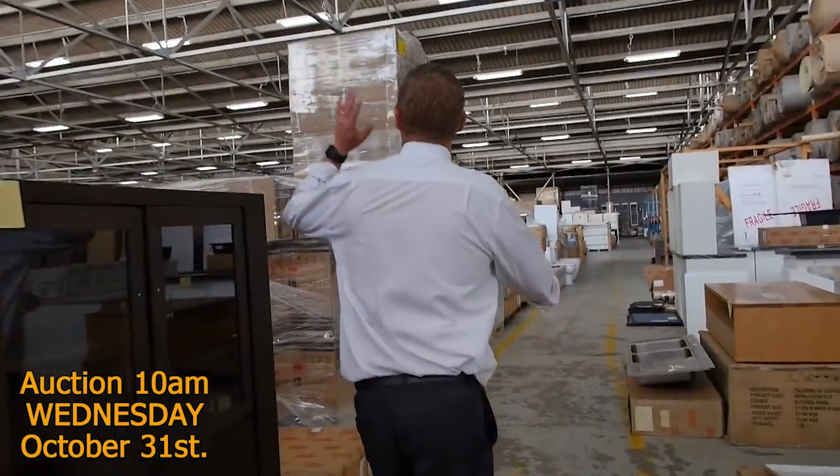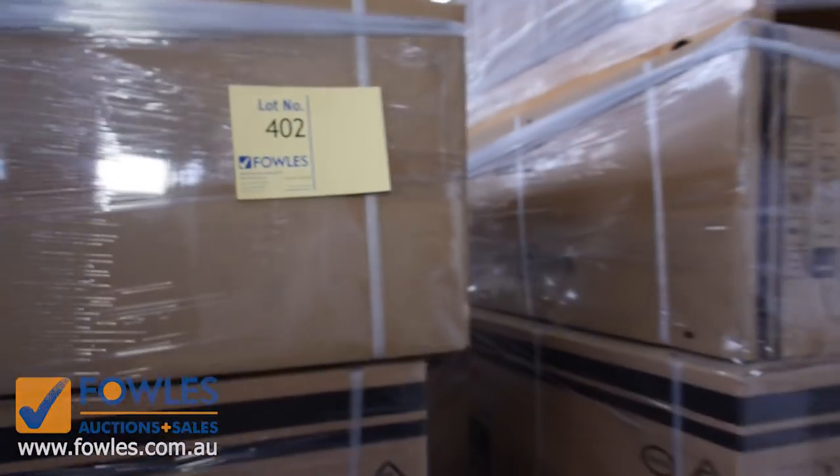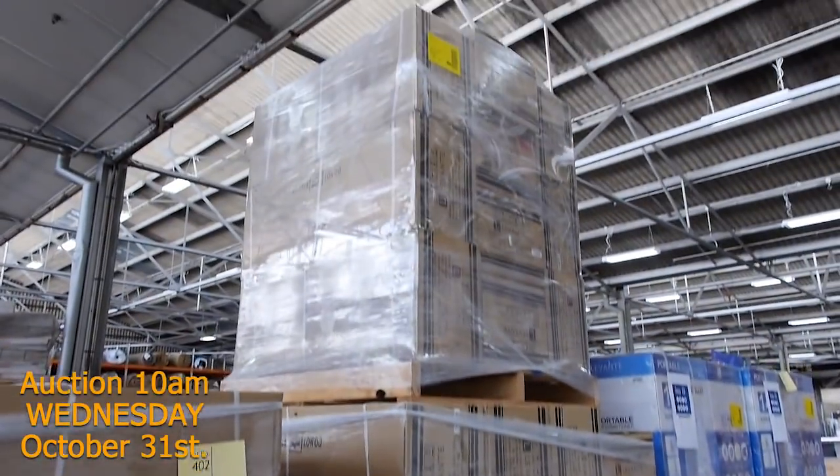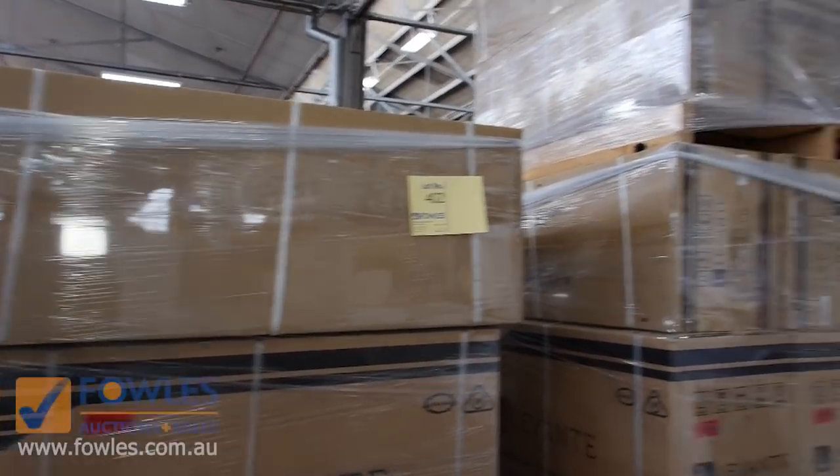We've got a huge delivery of air conditioners — 3.5 kilowatt split system inverter air conditioners. From memory they'll have a five-year warranty, and I'm thinking something around the mid-$400s on those, so that'll be really nice buying.